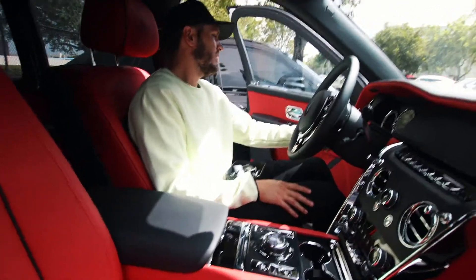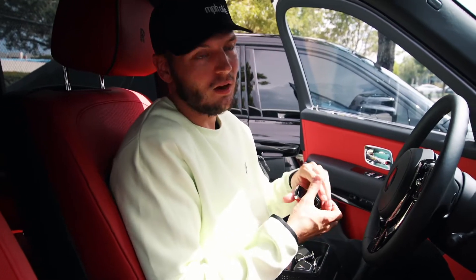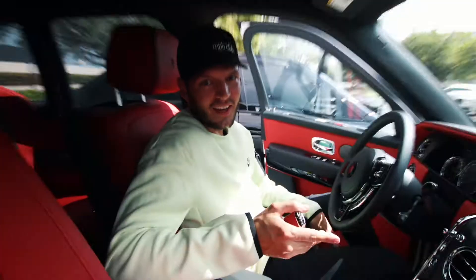This interior is wild — super bright red. It's a V12, and again, super quiet like all Rolls-Royce cars. Don't close the door; use the button. This Starlight Headliner is special because it actually has a shooting star built into it. If you sit and hang out, you'll eventually see one star dart across the headliner.